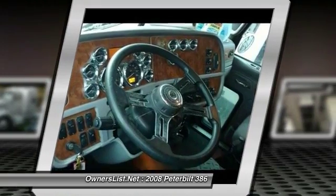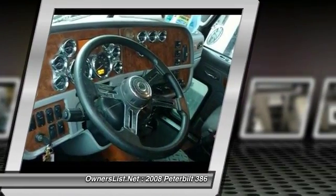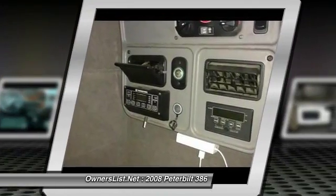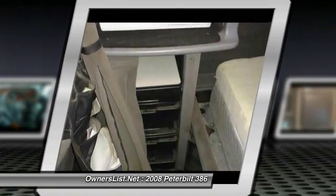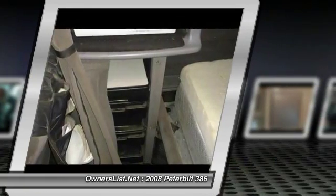Maintenance done on the Peterbilt: new air-to-air, new starter and alternator 8 months ago, new oversized turbo, new injectors, new water pump, new belts, new 5th wheel put on April 16th, new clutch and flywheel, new brakes all around 4 months ago.